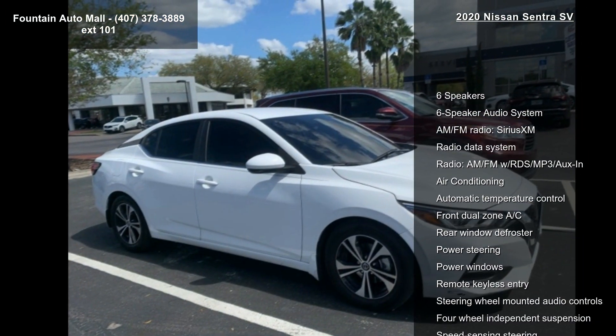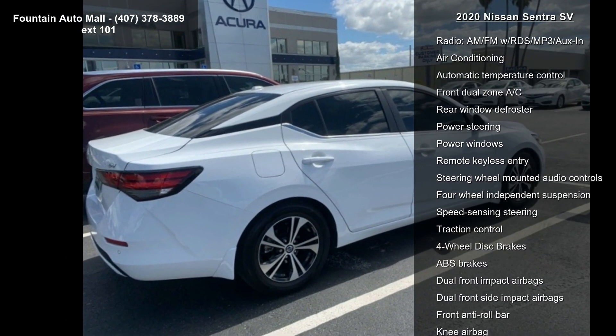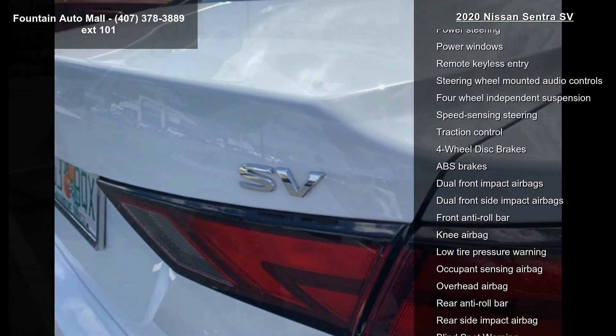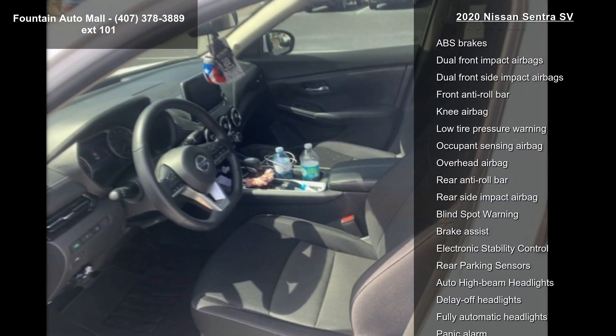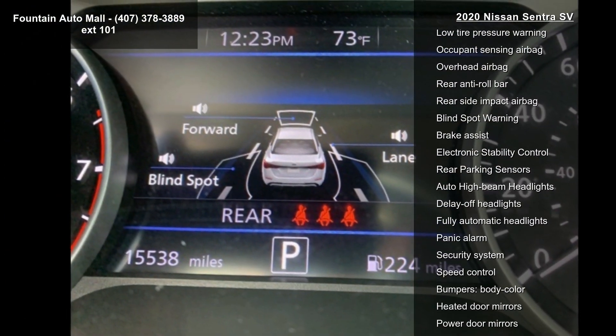Some of the top features included with this vehicle are 6 speakers, a 6-speaker audio system, AM/FM radio, SiriusXM, Radio Data System, AM/FM with RDS and MP3/Aux-In, air conditioning, automatic temperature control, front dual-zone AC, and rear window defroster.